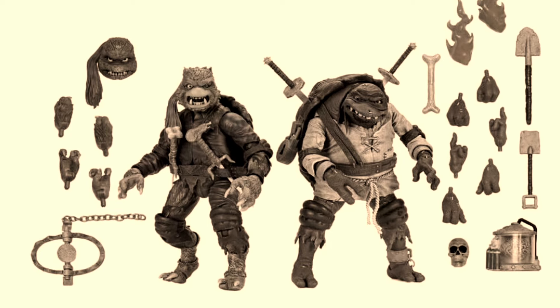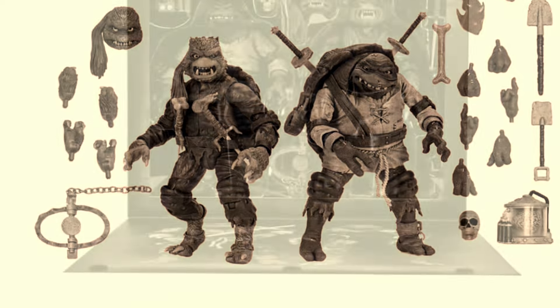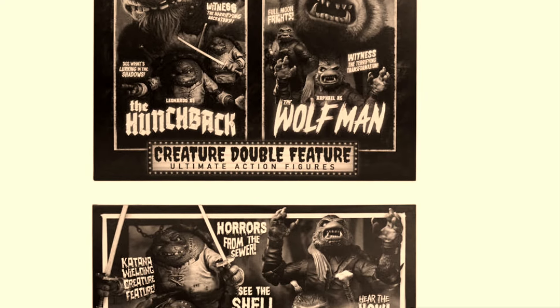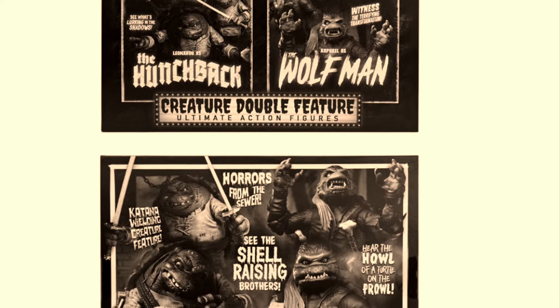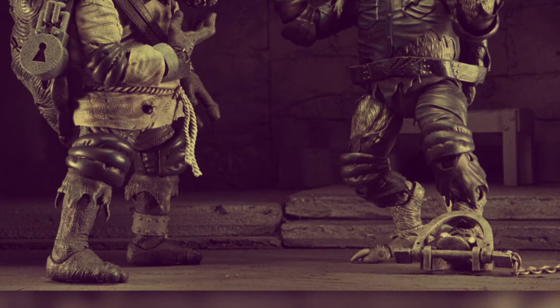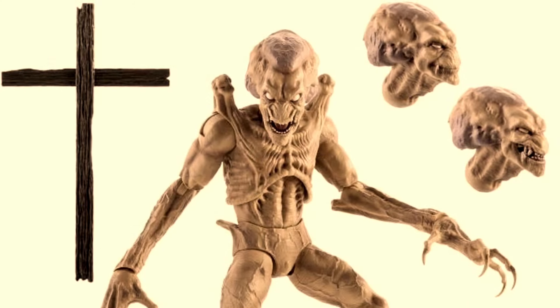These Super Seven 2003 Turtles are obviously based on the animation rather than the toys. Going into a horror theme, we've got a look at black and white Hunchback Leo and Wolfman Rafael - the TMNT Universal Monsters line is always really, really good. I've got a few of those myself, Mummy Mike being my personal favorite. Getting black and white versions is really fun.